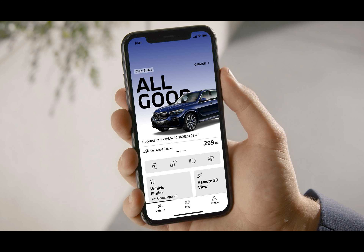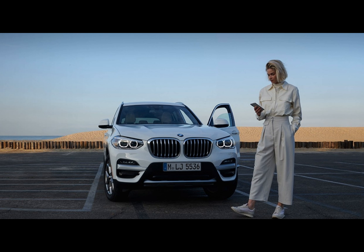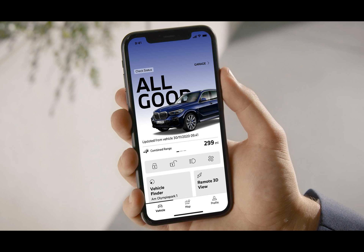BMW is also making changes to its digital services. The Level 2 Highway Assistant, first introduced with the new i5, is heading to more vehicles across the BMW range. BMW is expanding its highway assistant, which is part of the driving assistant professional package and can operate autonomously at speeds of up to 84 miles per hour.